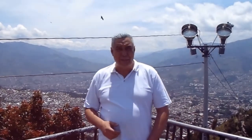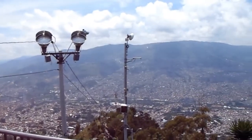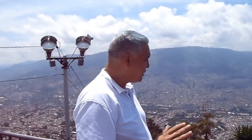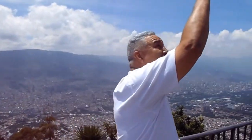Hola. Ya estamos en la cima del Cerro del Picacho. Estamos notando que podemos ver casi todo el mundo. Estamos a una altura máxima de 2.103 metros sobre el nivel del mar. Pero algo particular: vemos el Cristo Redentor.